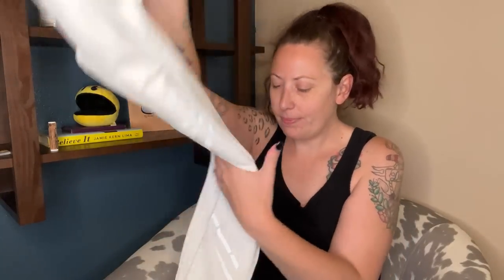This will definitely be a Whatnot item. Extra small — I love Alo. It's definitely one of my favorite, favorite brands to find and sell.